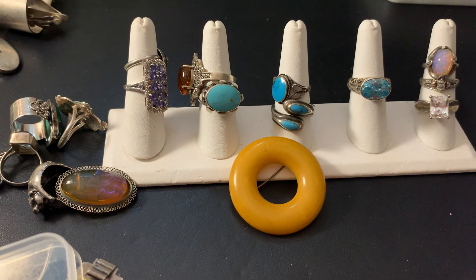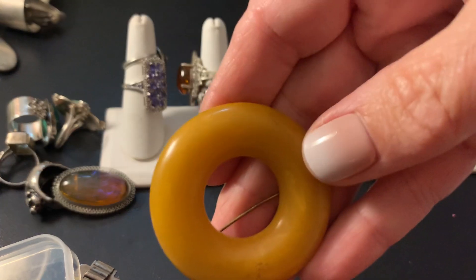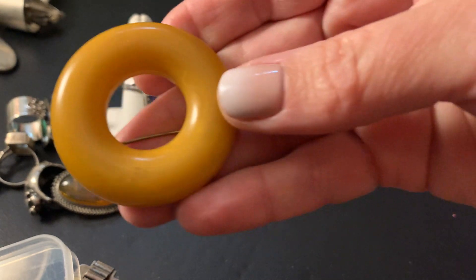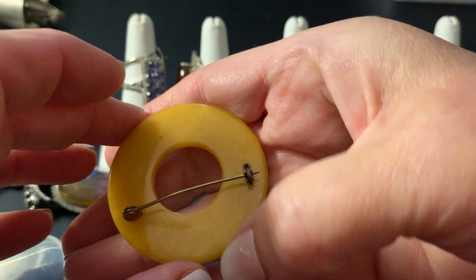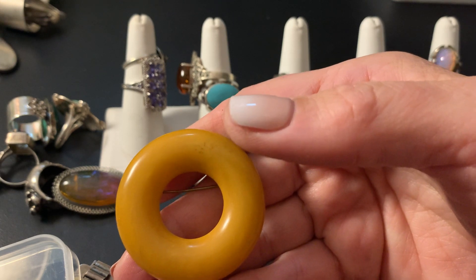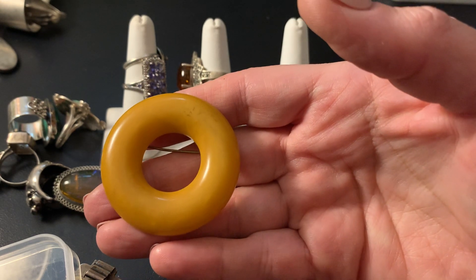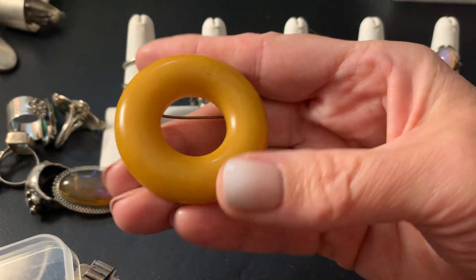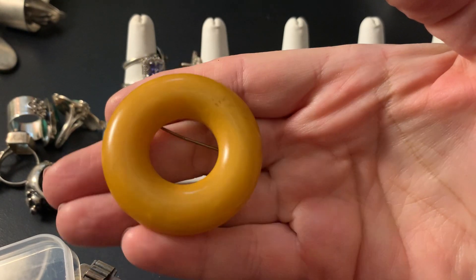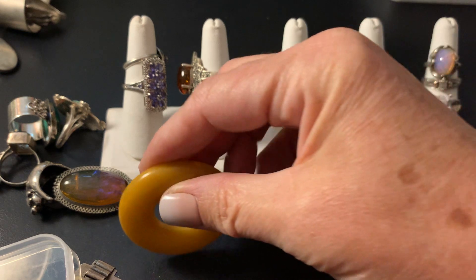Then we have this Bakelite — it's a butterscotch Bakelite, tested of course. This is $40 plus shipping. Now shipping depends on where you are. If you're closer to New York it's about $3.80. The farther you are away the more it is — California is probably about $4.25. Out of the country it varies between countries. This is the back — it's very old. Beautiful. So that Bakelite piece is $40 plus shipping.